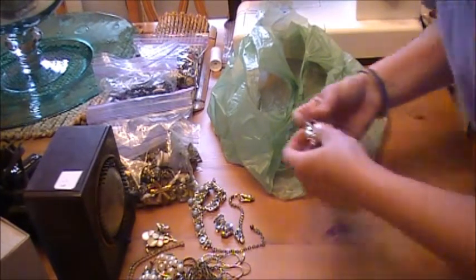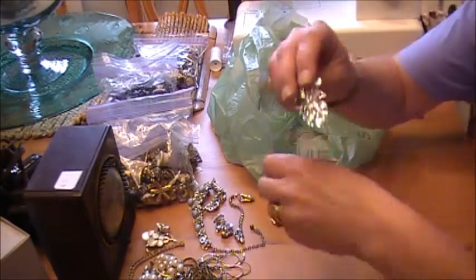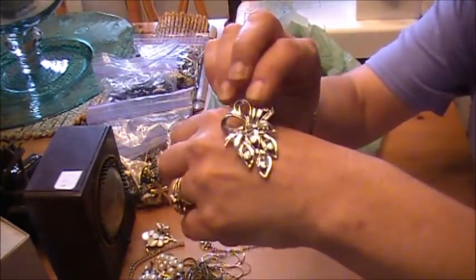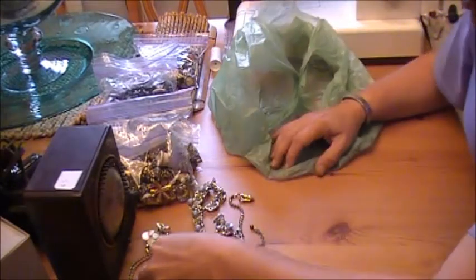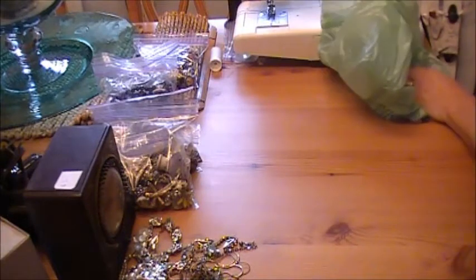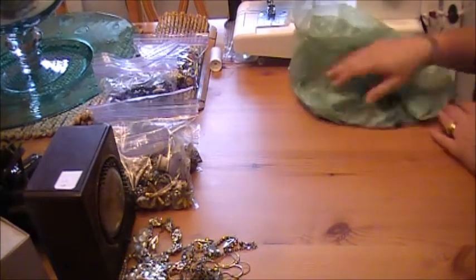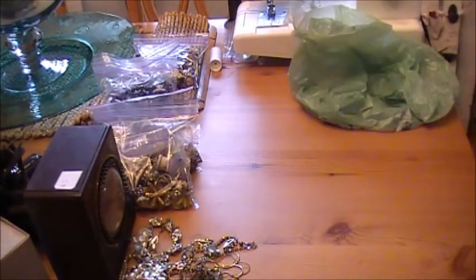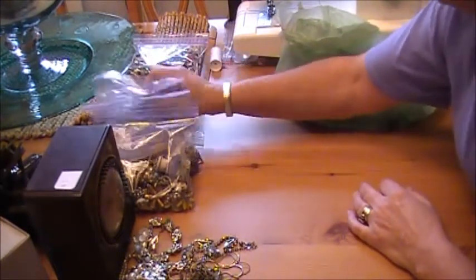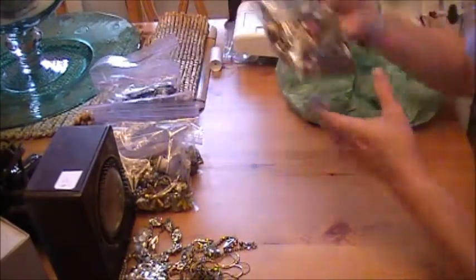I shouldn't be doing this video today because I still have a lot to do to get ready for tomorrow. But there's the brooch, and then the two jars that I showed in the first video, full of junk jewelry. There's some really good stuff in there so I'm gonna go ahead and show you some highlights.